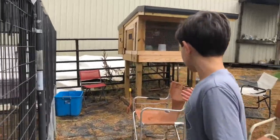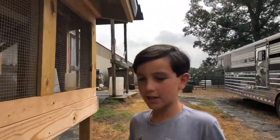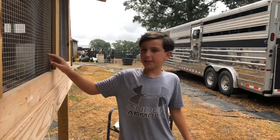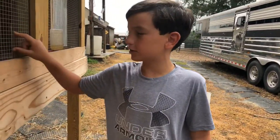And now these are the chicks that we ordered from Murray McMurray Hatchery. I'd like to give a big shout out to their website.